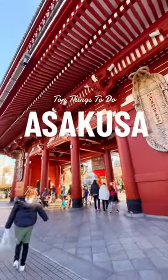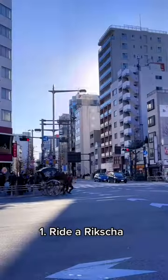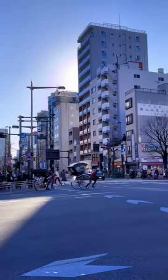Here are some of the best things that you can do in Asakusa and Tokyo. Number one, ride a rickshaw. They might be a little bit pricey, but it's a unique experience.